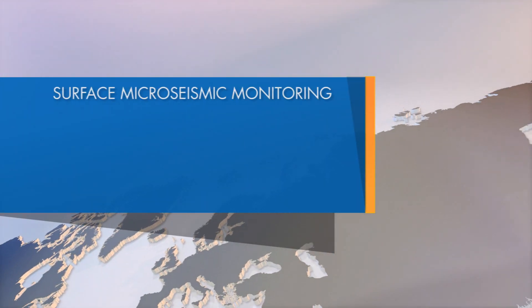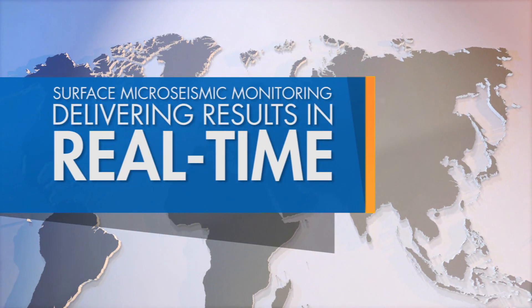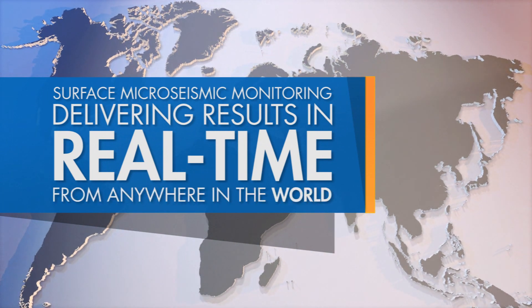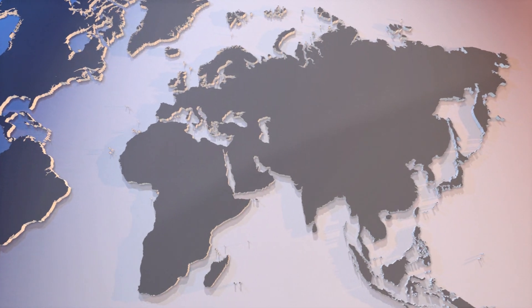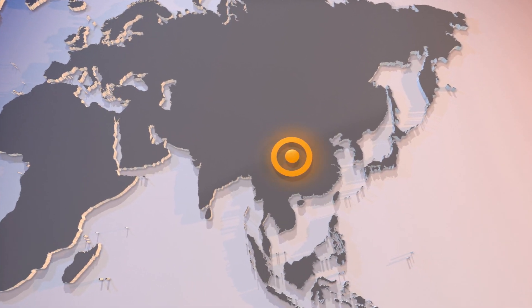Micro-Seismic Incorporated is the only provider of surface micro-seismic that can deliver real-time monitoring services anywhere in the world. The company recently monitored a client's hydraulic fracturing operations in real-time from a remote area in China.